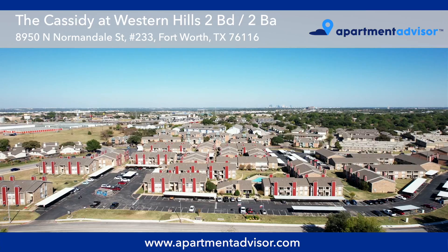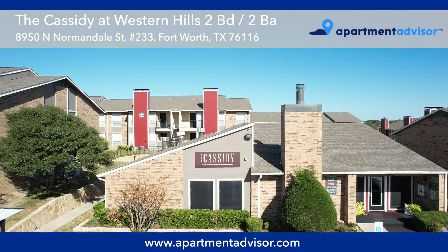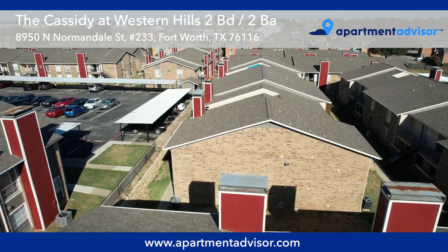Hi, I'm Amy with Apartment Advisor and this is a video tour of Unit 233, a two-bedroom, two-bathroom apartment at the Cassidy at Western Hills in Fort Worth, Texas.